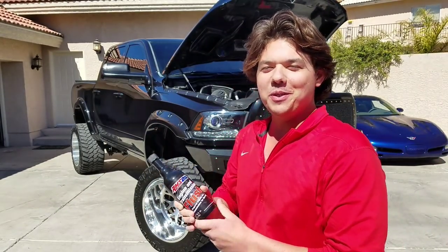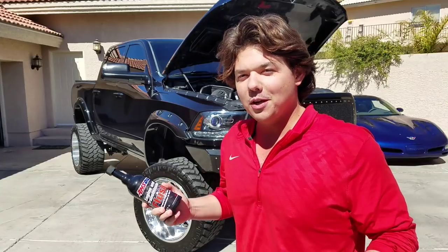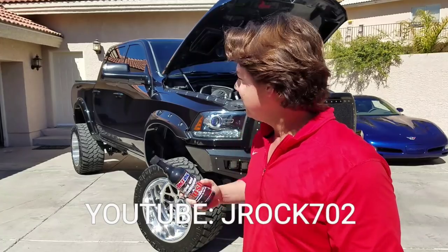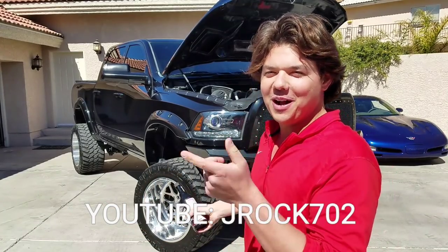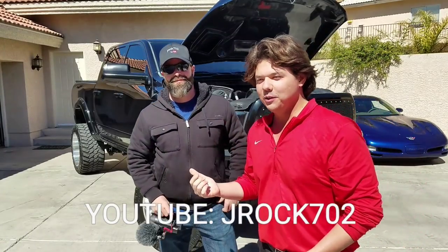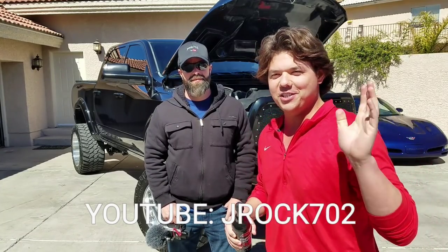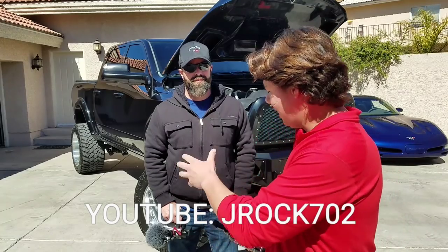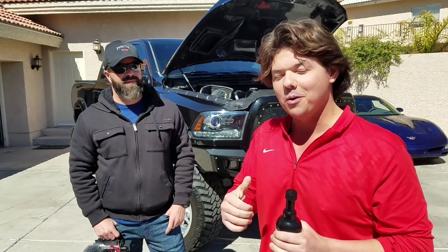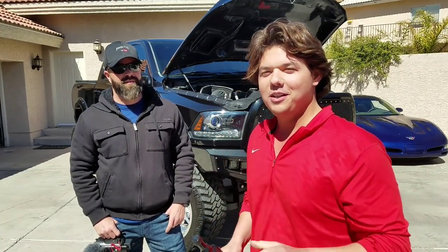Today, not only are we doing the flush, but we're doing something new, something we haven't done before. We have a Las Vegas YouTuber here — JROCK702 — coming to check out the whole experience. J here is really interactive with the whole Vegas car community. He's always doing track events, car shows, car scene stuff. He's going to be documenting this and doing a video tying into Amsoil, which should be a really big viewed video. So definitely get over to his channel and check that out.